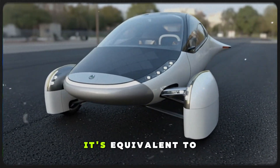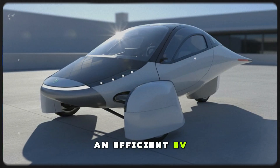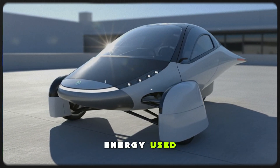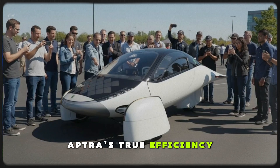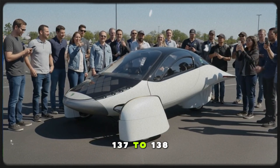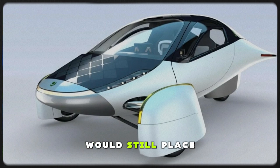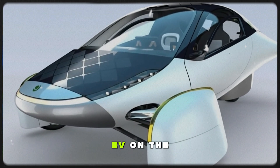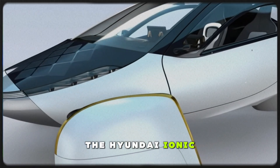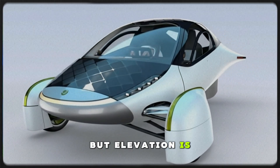That's not trivial — it's equivalent to several dozen miles of range in an efficient EV. If we subtract that gravitational assist from the total energy used, Aptera's true efficiency on flat ground would land closer to 137 to 138 watt-hours per mile. And even that would still place it far ahead of every production EV on the market. The closest competitor, the Hyundai Ioniq 6, doesn't come close. But elevation is only half the story.